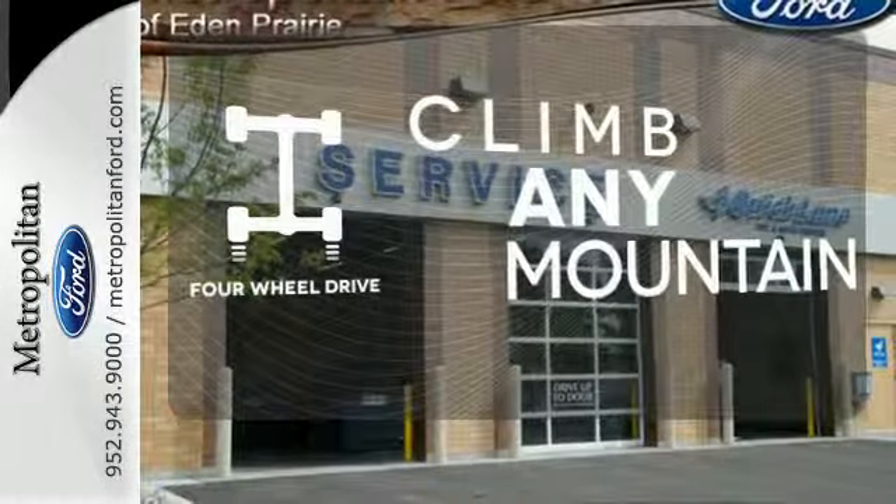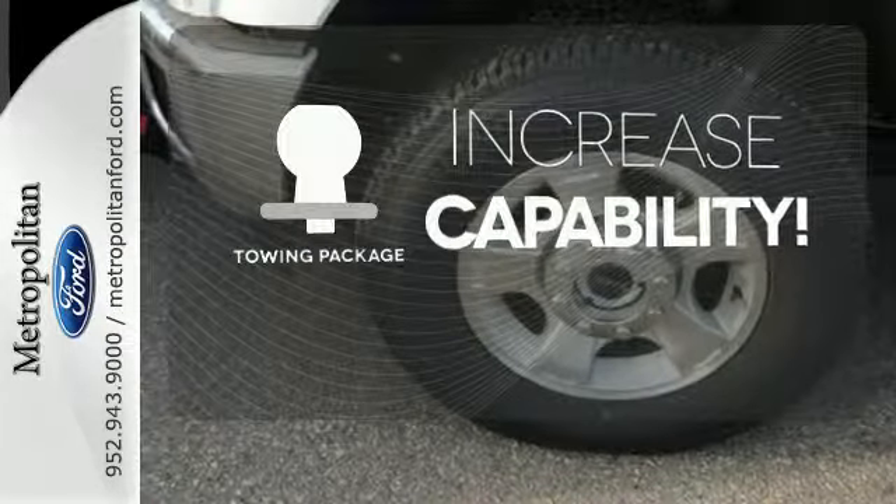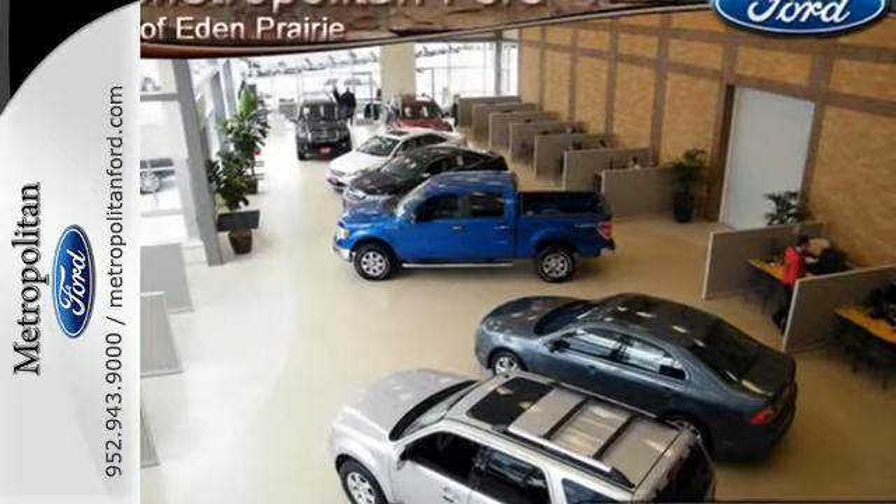With four-wheel drive, you'll never get stuck again. You're set to handle any job or haul any of your toys with the included towing package. It's a good-looking workhorse that you can count on.